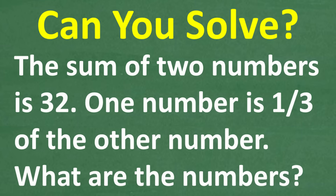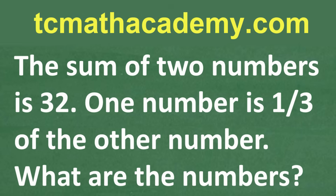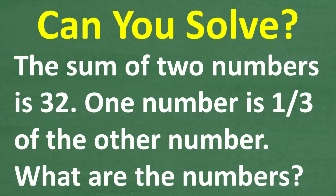But before we get started, let me quickly tell you who I am. My name is John, and I have been teaching math for decades. And if you need assistance in mathematics, check out my math help program at tcmathacademy.com. You can find a link to that in the description below. And if this video helps you out, or if you just enjoy this content, make sure to like and subscribe.